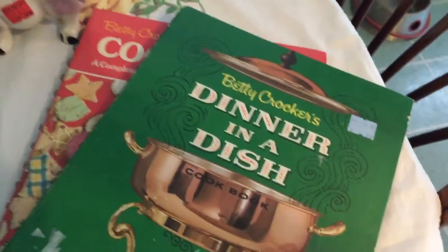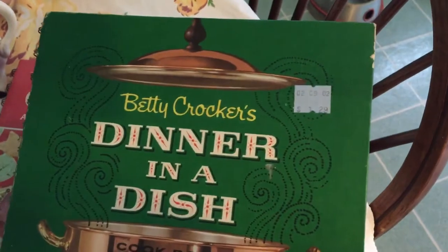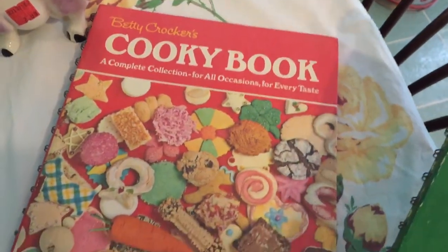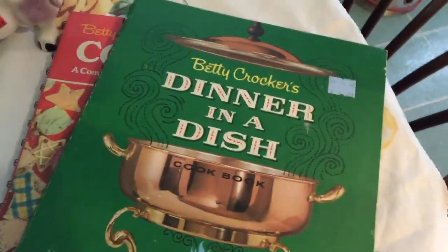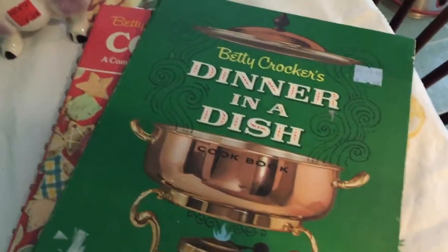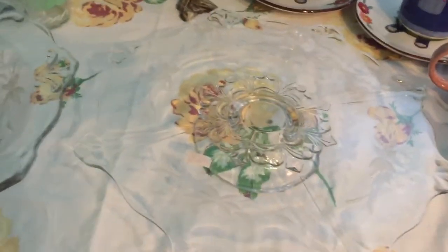I got a couple of Betty Crocker cookbooks at Goodwill, $1.29 each. One is all about cookies and I can't wait to look through it, and the other is called 'Dinner in a Dish.'